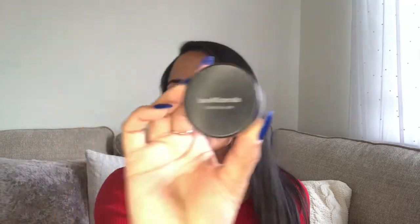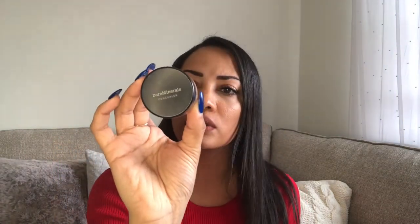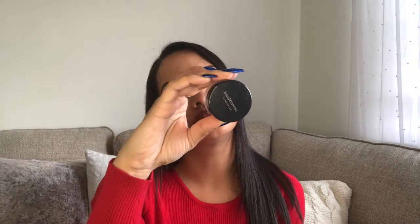Another brand I recommend is bareMinerals. Not all of their products are clean, but a lot of them are. I use their concealer — this one here is called Summer Bisque. I love bareMinerals; I think they're great and they also have great customer service. I highly recommend them.